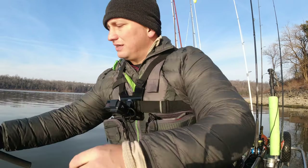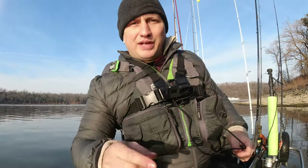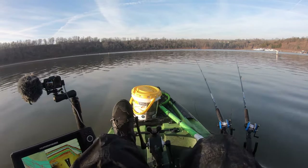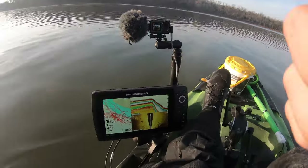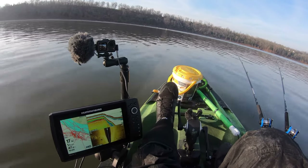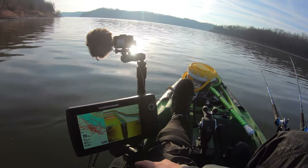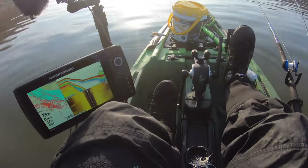I'll rig that one up so it doesn't get snagged while I'm rigging the other rod. I'll put that in my spider rig holder. Now let's get this other one rigged up with a live minnow, get our depth right, and go from there. That's probably a crappie right there on the sonar. I want to find a good concentration of them before I really drop down.